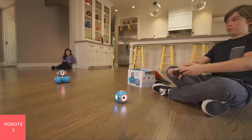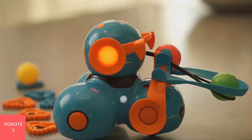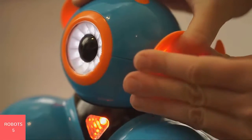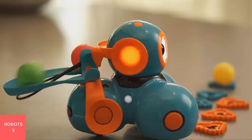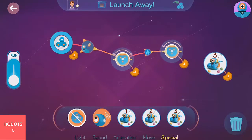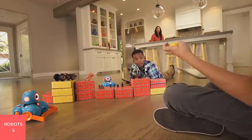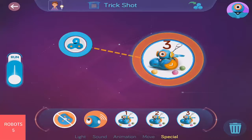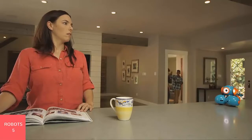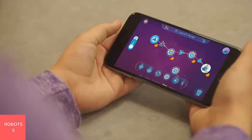Introducing the launcher for Dash from Wonder Workshop. This fun accessory turns Dash into a projectile launching machine. The launcher easily snaps on and comes with three projectiles and six targets. Using our free apps like the Wonder app, your kids will love setting up trick shots or devising a fun prank. With Wonder Workshop robots and accessories, children learn coding and programming with hands-on fun.